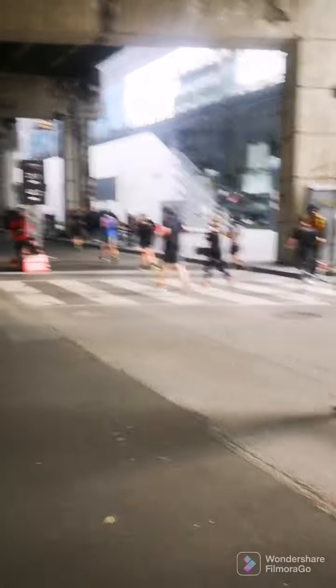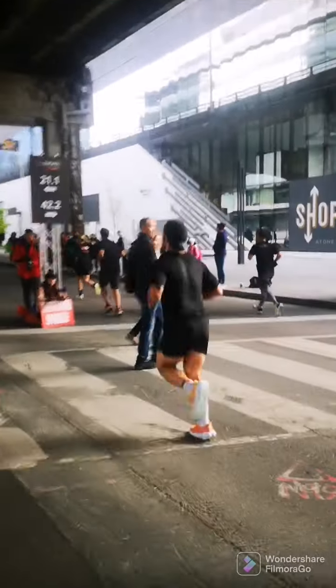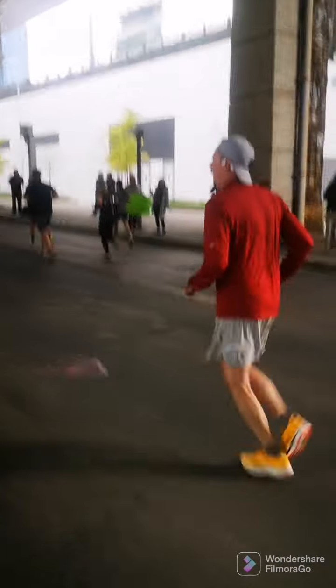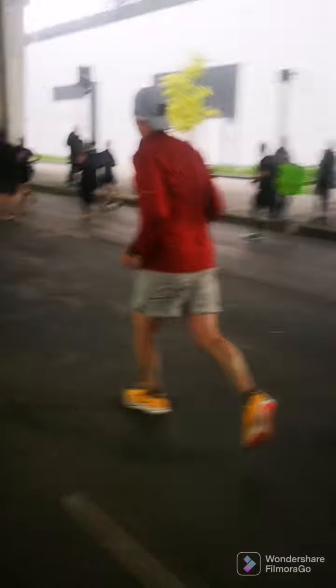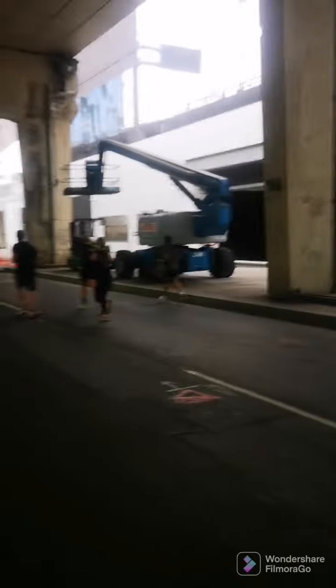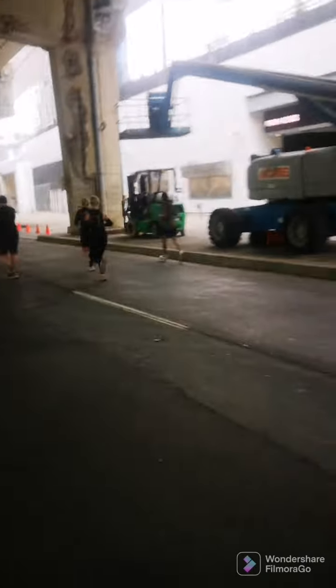Here comes the split — marathoners to the right, half marathoners to the left. Part of me thinks the marathoners are suckers, but it is a whole other set of amazing. A half marathon is totally amazing, but these people — while I'm thinking about how to finish, they can't even think about the end yet. Their mental and physical challenge is just incredible. Full props to them.